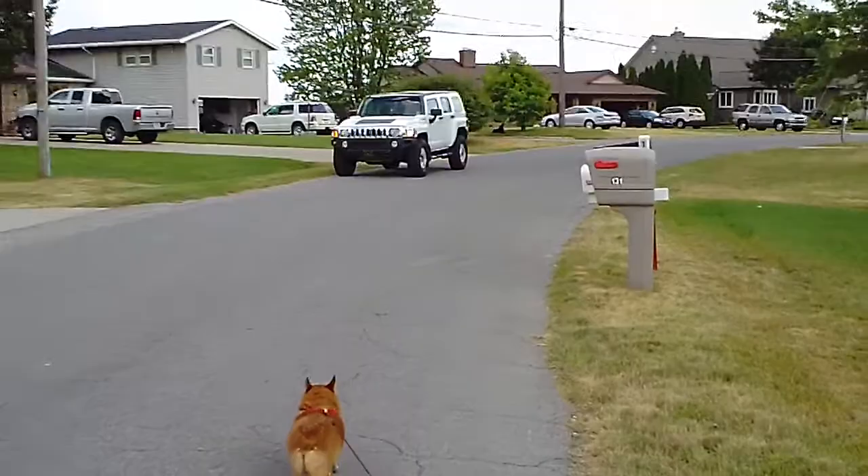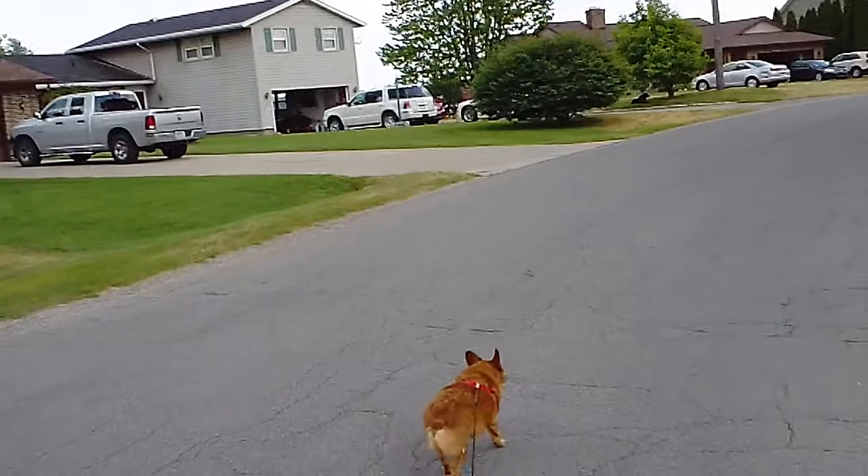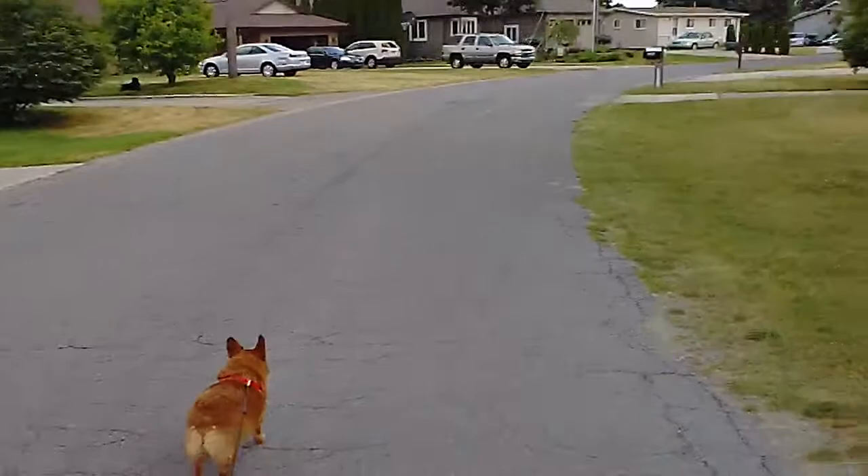Oh, here comes the Hummer — going totally over the speed limit of 25 miles per hour. There's some boats and water down there — there's one there. We did get to check out a little motion, that's good.